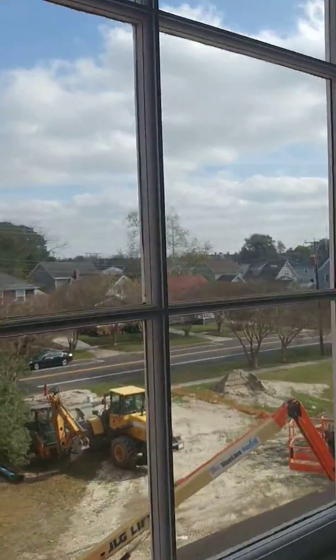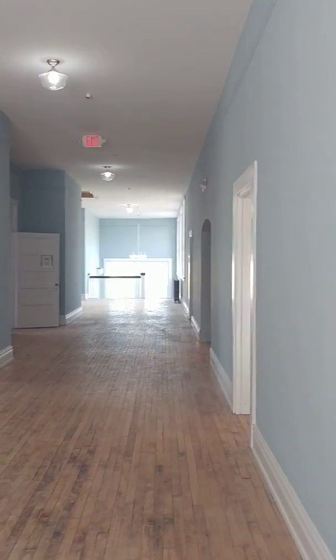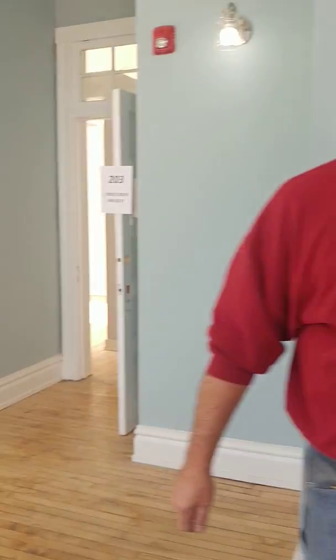So we're on the second floor in the back. This is the new part. There's a hallway all the way down. You can see just all the windows. So let's go.